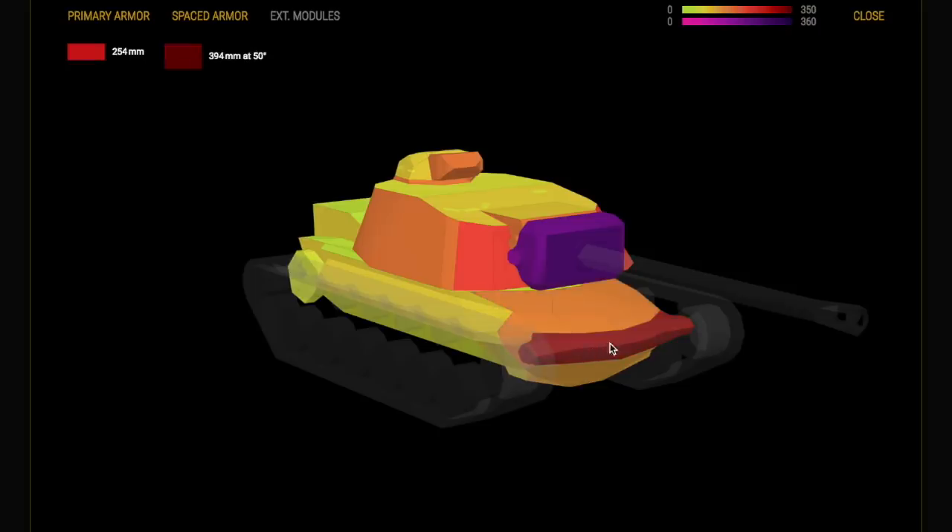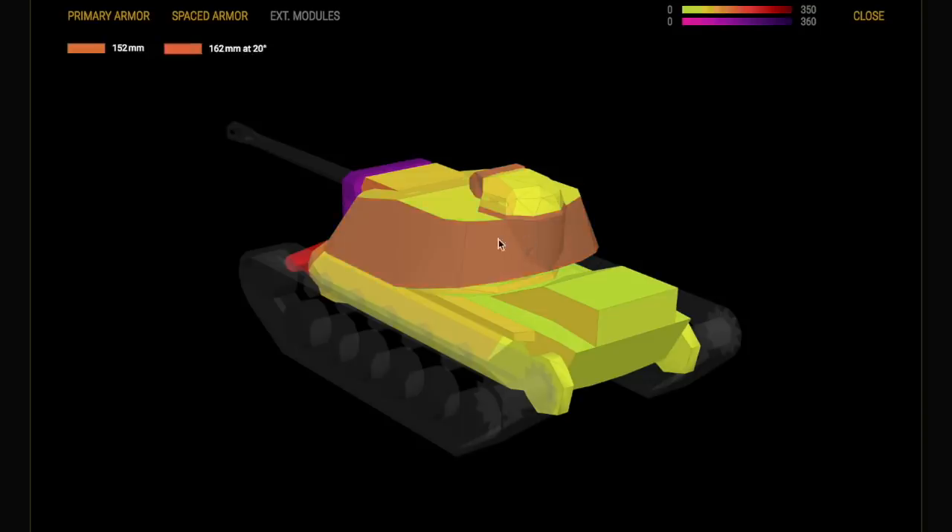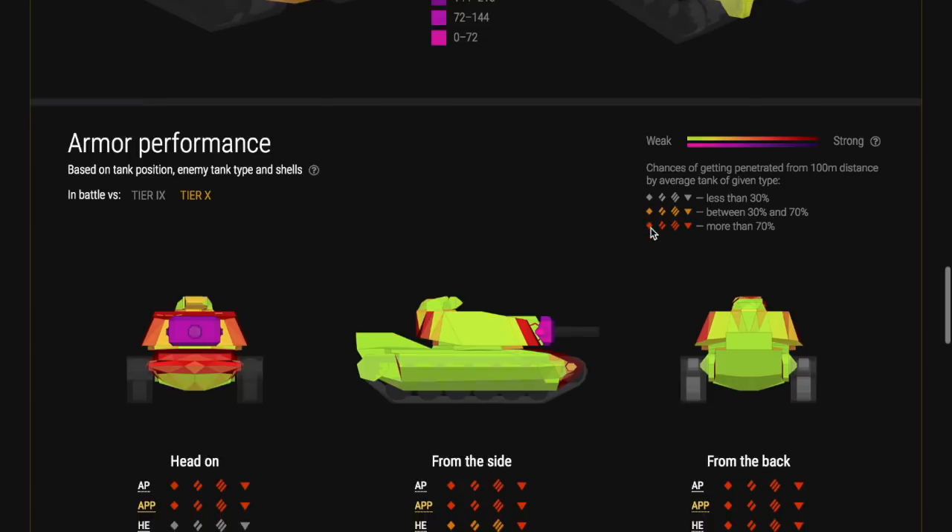Look at the front of that — the armor profile is fantastic. Even on the turret on the back you can get some bounces and create some really fantastic armor angles. But at the back it is vulnerable, and on the sides it's vulnerable — except for the turret. So this is a tank you want to keep face-on to the enemy.